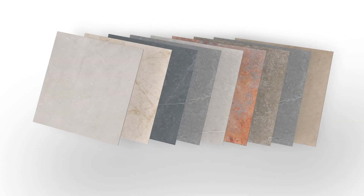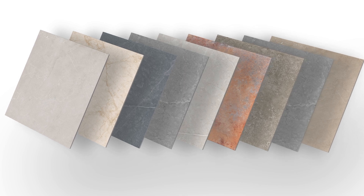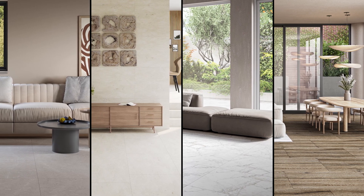This technology also gives us the versatility to create a wide range of finishes. Whether you prefer matte, satin matte, lopato or anti-slip, 3D Precision Ink makes it possible.